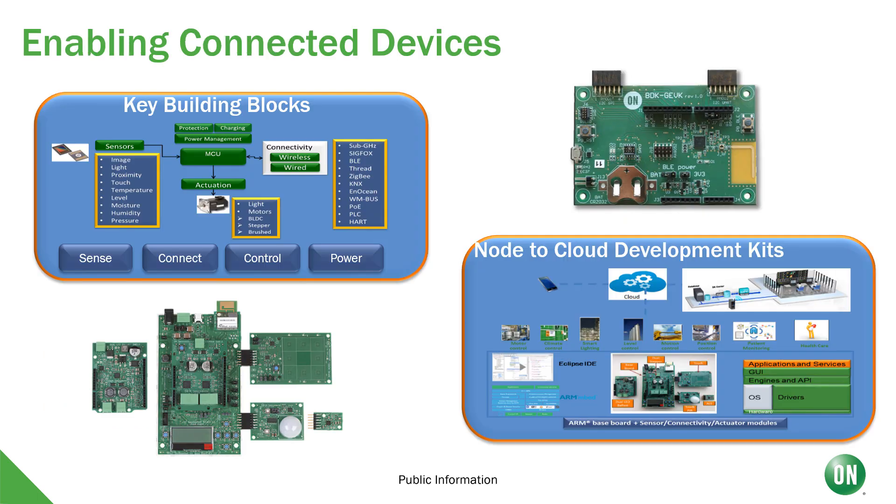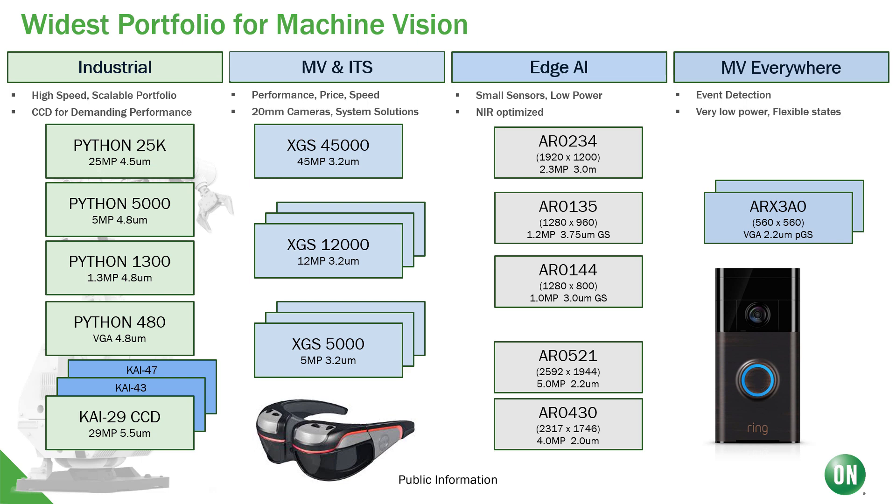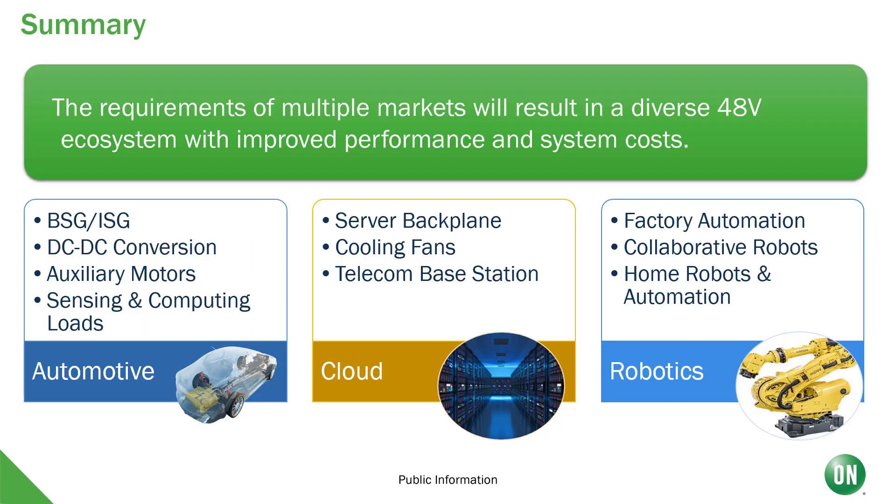We are also enabling the connectivity of robots. Besides having all the core technology including Sigfox, Bluetooth Low Energy, Zigbee, and others, we provide key building blocks including development kits and software stacks to make it easy to set up your connected systems. One of our leading connectivity solutions is the RSL10, the industry's lowest power Bluetooth Low Energy technology. Finally, we have a very wide portfolio of image sensors for all kinds of applications, from autonomous vehicles to award-winning movies. This is just an example of our machine vision portfolio designed especially for industrial and edge AI applications.